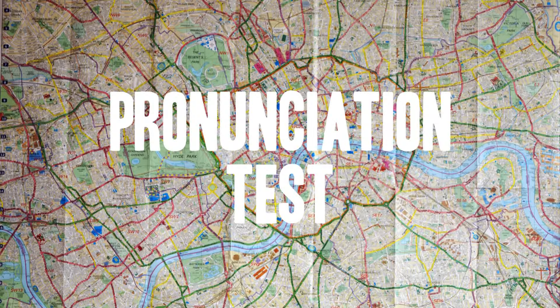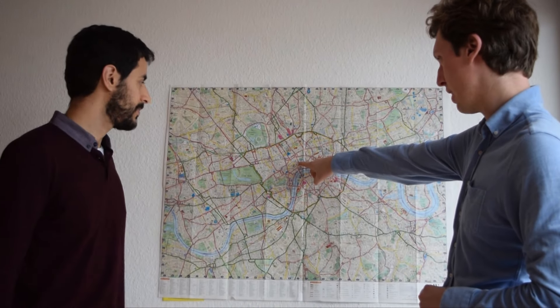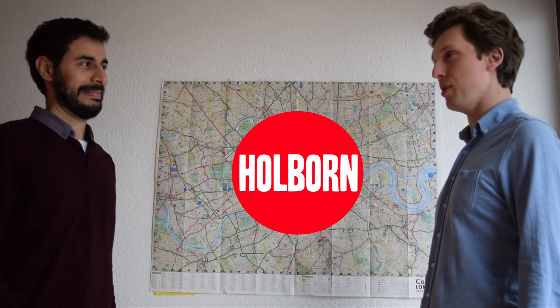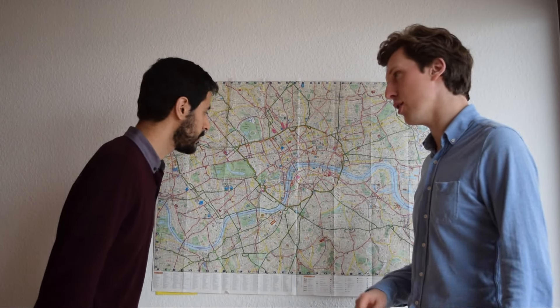So now it's pronunciation test time. We're going to test your pronunciation. Let's take a little journey through London, pick some places and have a go at pronouncing them. H-O-L-B-O-R-N. That would be Holborn. Holborn? Almost. Pretty good. I've heard Holborn, I've heard Holborn. It's Holborn.